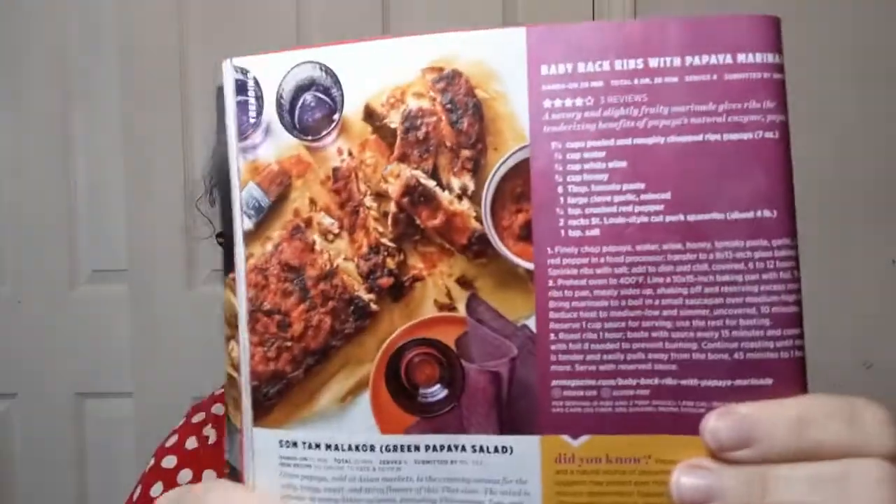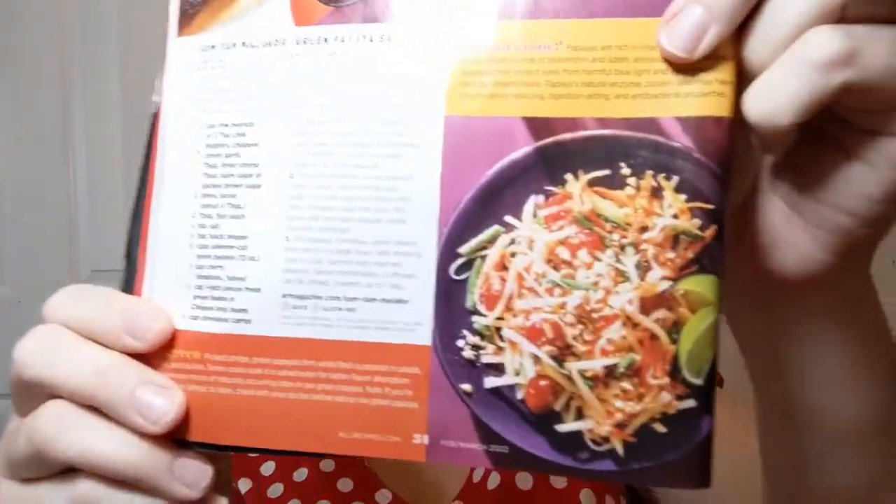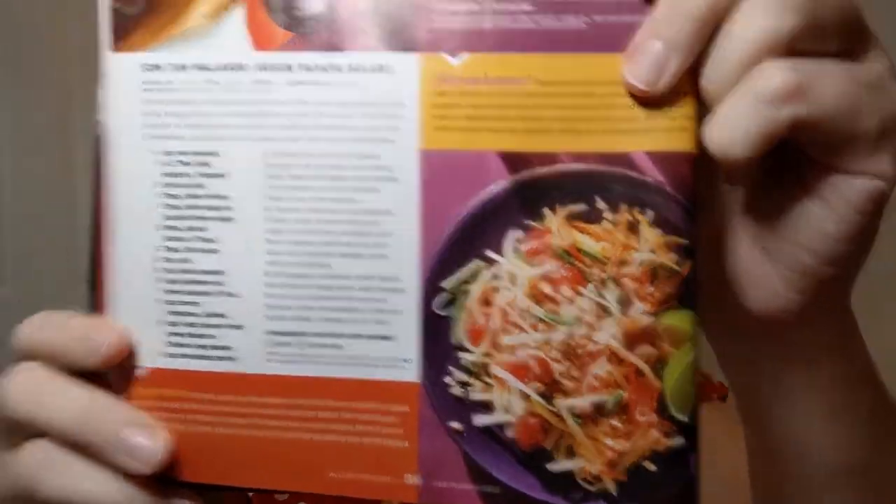They're going all out here — baby back ribs with papaya marinade! And a som tam or green papaya salad — it's a Thai thing apparently. I'm hungry. I should have eaten before I did this, really.